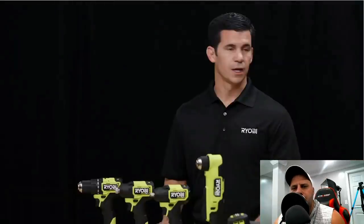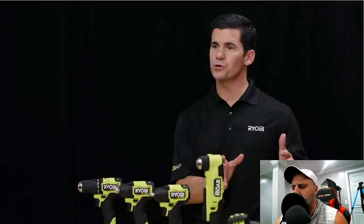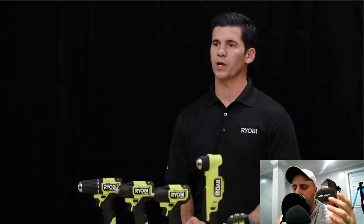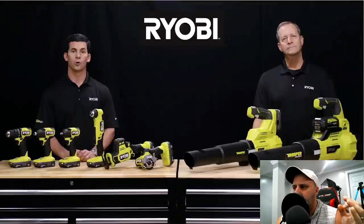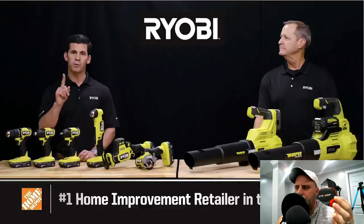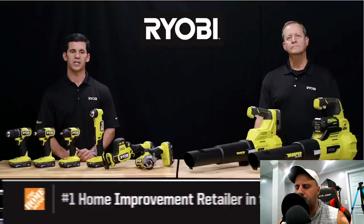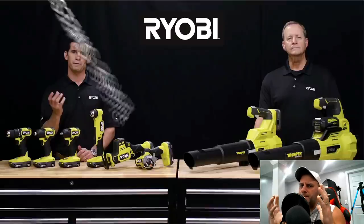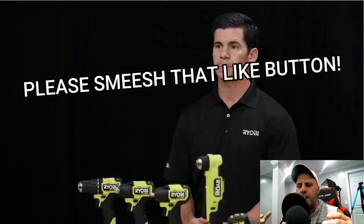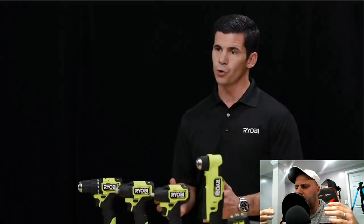I literally just finished watching the all-new Ryobi tools YouTube live stream — they got new tools. I'm going to show you the new tools. It had some issues with the live stream, there was a lot of lag and it was hard to really see what was going on, so I'm going to wrap up everything in a pretty quick video. It's not going to be that long — I'll show you some pictures of the tools they talked about.